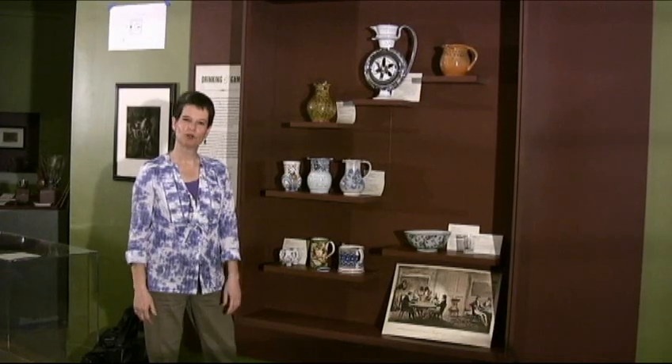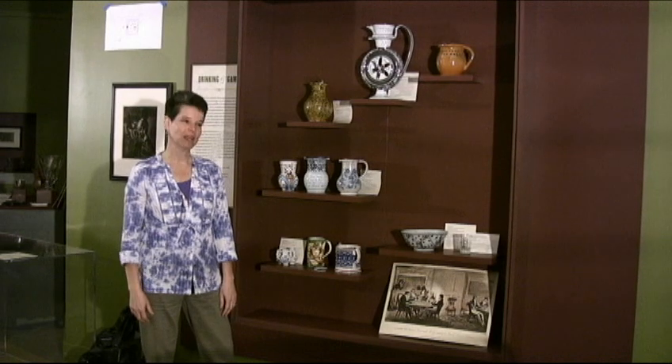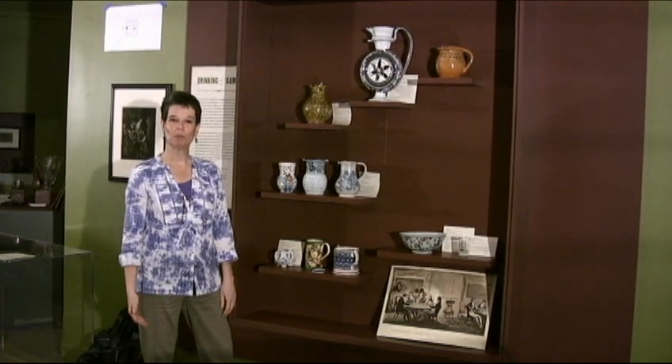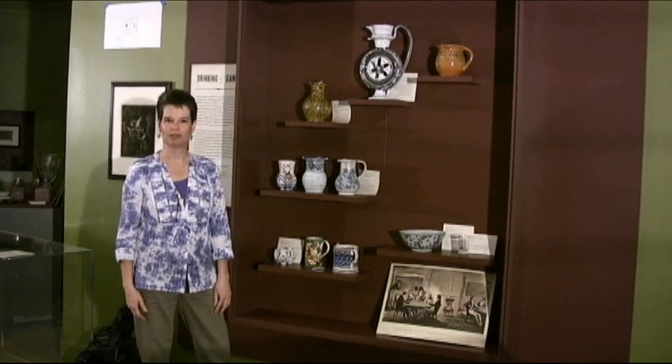Hello, my name is Leslie Grigsby. I'm the Senior Curator of Ceramics and Glass here at Winterthur. We're very excited to invite you to come to our public opening of Uncorked Wine, Objects, and Tradition.